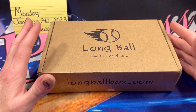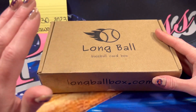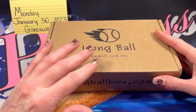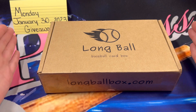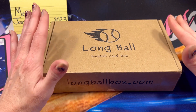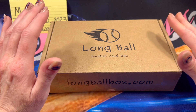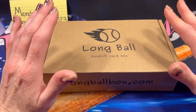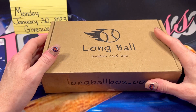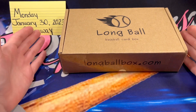To enter the giveaway you are going to need to be subscribed, push the like button, and leave a comment on this video — any comment will get you entered into the giveaway. Again, make sure to check out Long Ball Boxes' channel — I will have it in the description — but to enter the giveaway you need to leave a comment on this video and then subscribe and push the like button.